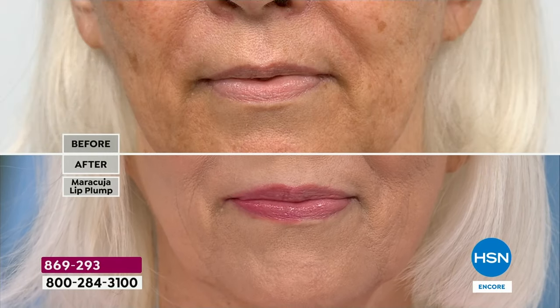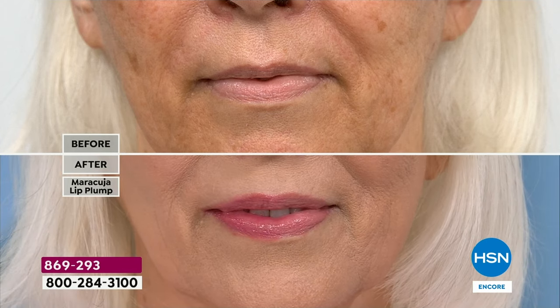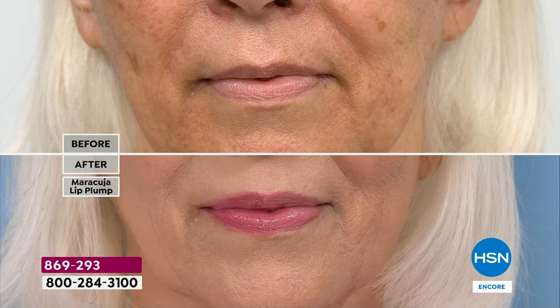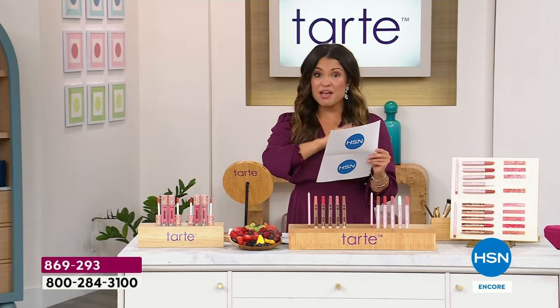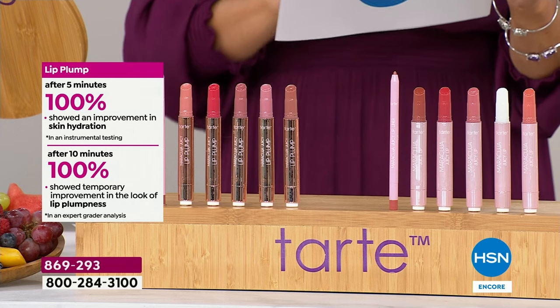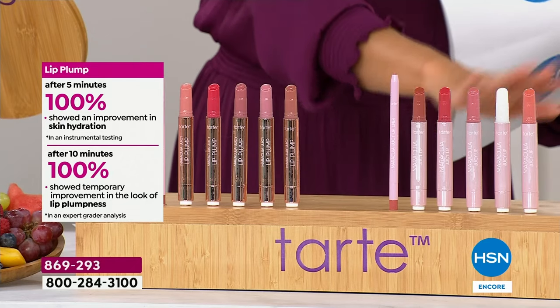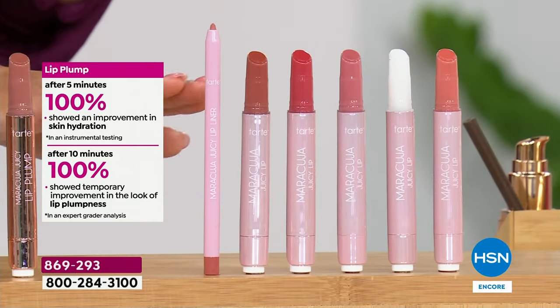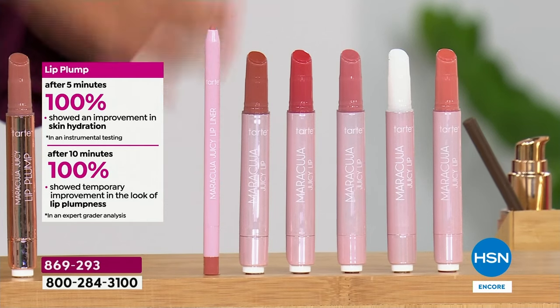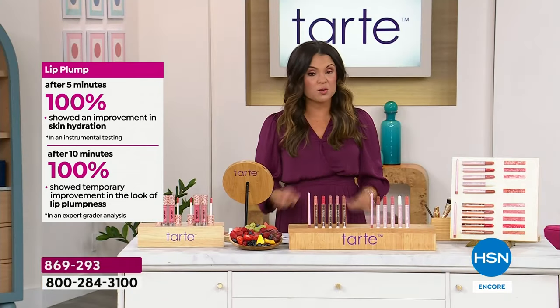Because we're Tarte, we only use the best ingredients. In an expert grader analysis, subjects who applied this product once — the plumper — after 10 minutes, 100% of subjects showed a temporary improvement in the appearance of lip plumpness. This is instrumental testing, actually being able to measure that. For the balm, five minutes after using it, 100% of subjects showed an improvement in skin hydration. This is where ingredients are so important.